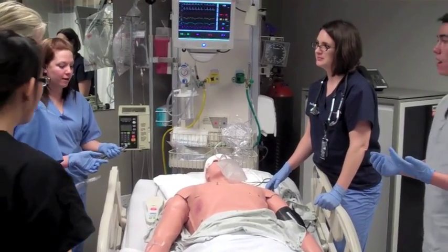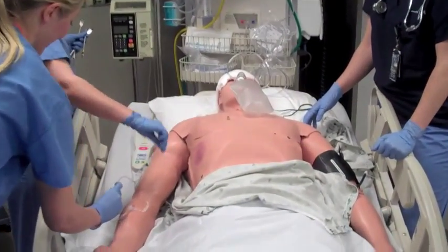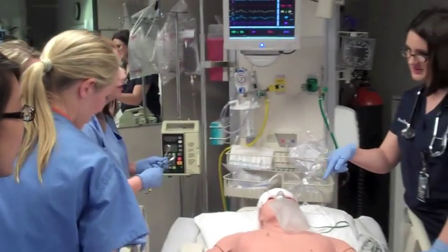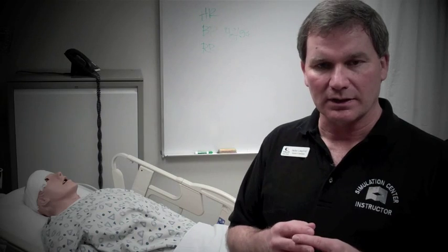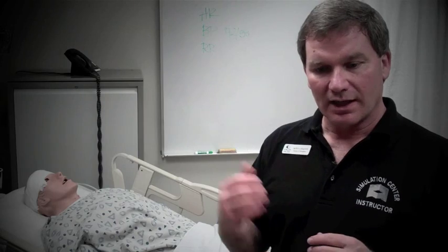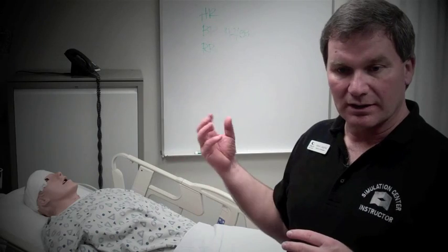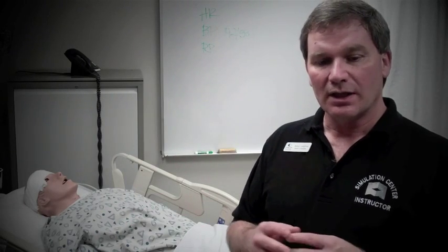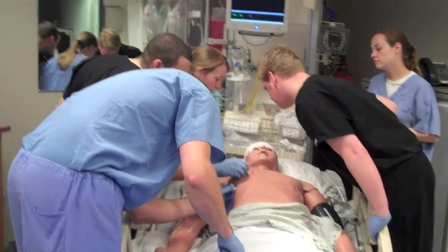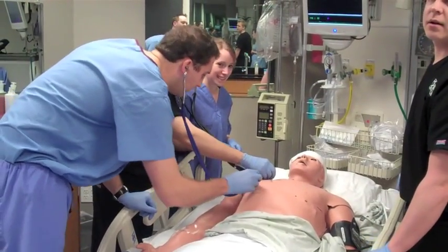Today we worked with some students from the UNT Health Science Center over at Fort Worth, and we gave them a scenario where they took a report from medics out in the field, and they were to be the emergency room docs that had to come in and treat their patient. Once they came in, they treated the patient, assessed the patient, asked him questions, took history, and he started having symptoms, so they responded to those symptoms according to what they thought was appropriate for the setting.